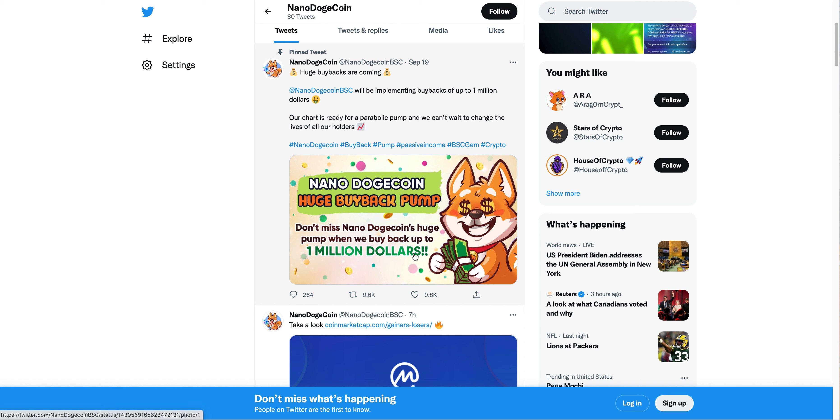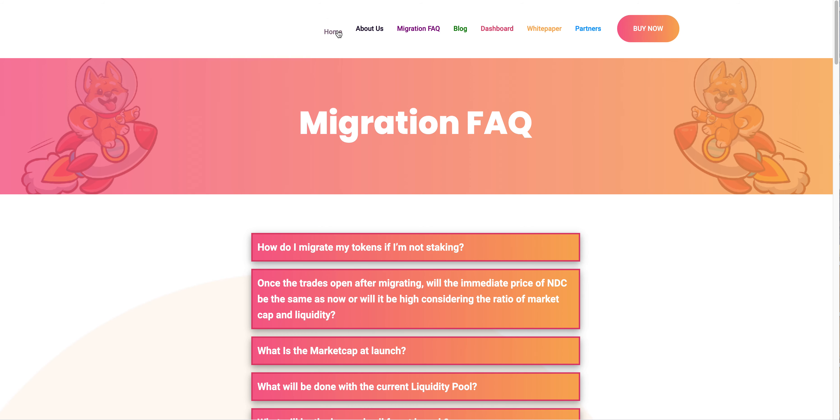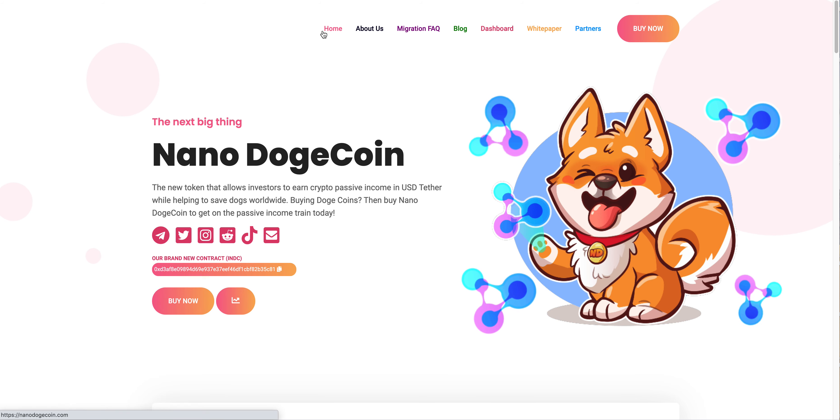Let me know how you guys feel about Nano Doge — it's obviously been going crazy but I think it's a pretty interesting project and just one of those dog-themed tokens that could be around for quite a while. Let me know in the comments, hit the subscribe button, hit the notification bell, drop a like on this video, and as always, have a great day.